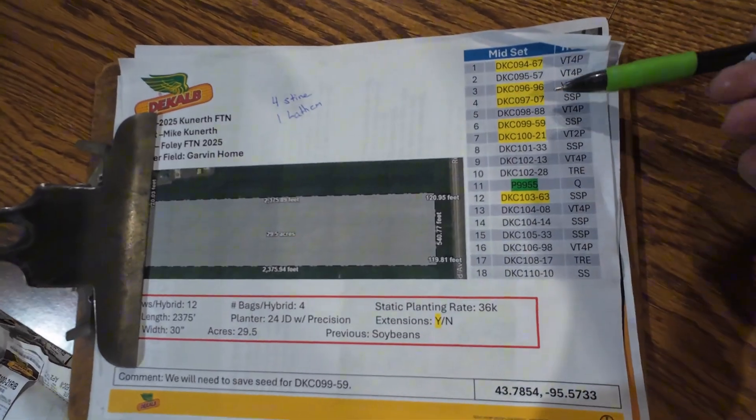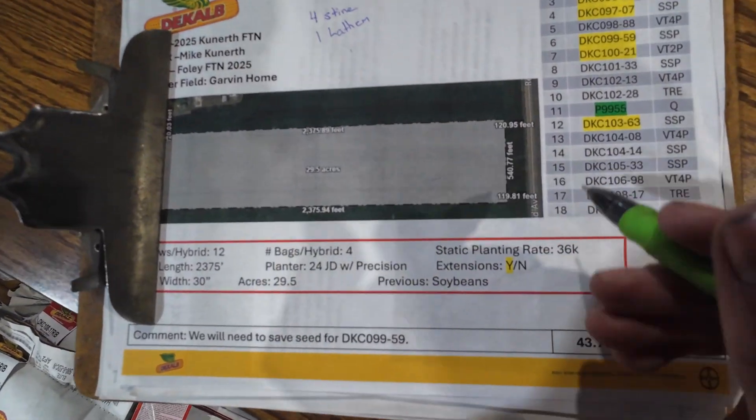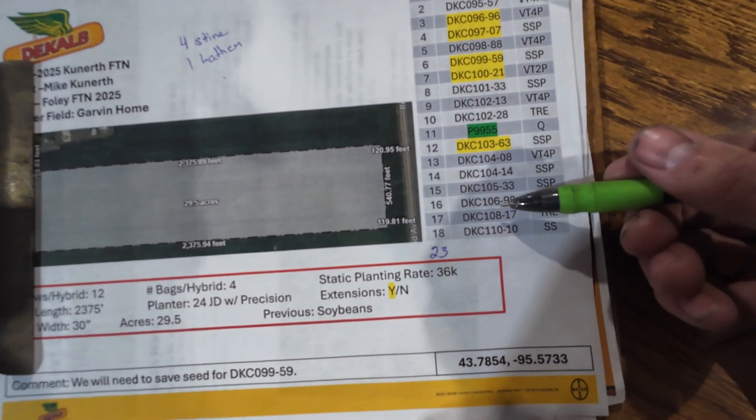This is kind of the plan we have of all the different varieties. I also wrote down the four Stein and the one Latham. So in total I have 23 different varieties and a couple of different brands that I'm looking to plant.